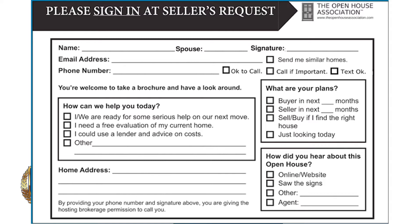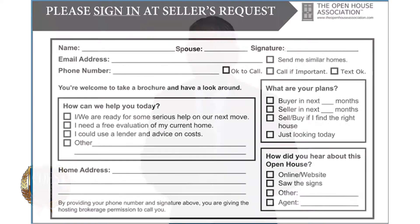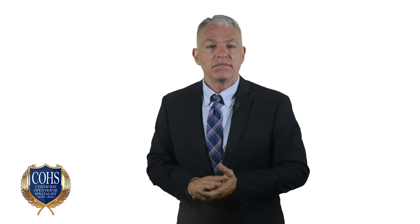Two lines below that, next to the phone number, there are three permission boxes: okay to call, call if important, and text okay. In a perfect world, we want them to check all three. But lots of folks don't want us to call — certainly not in the first ten seconds after they walk in. By giving them three choices, most will pick the center: call if it's important. And most agree that if it is important, it's okay to call. The psychology of giving them an easy middle choice is called the center stage effect, and it's a quick way to get the permission we need for follow-ups.